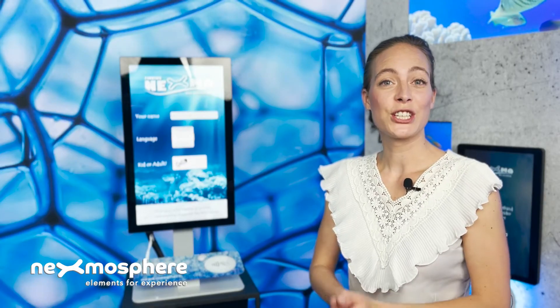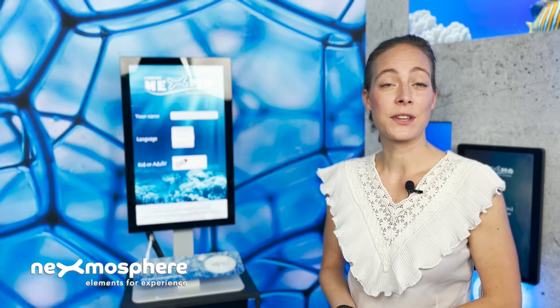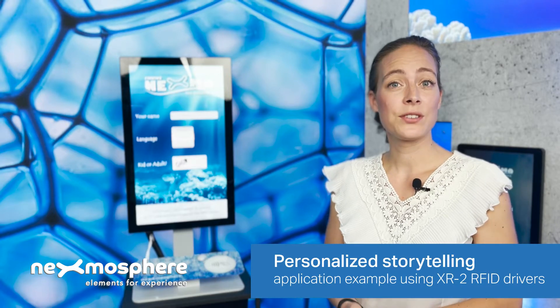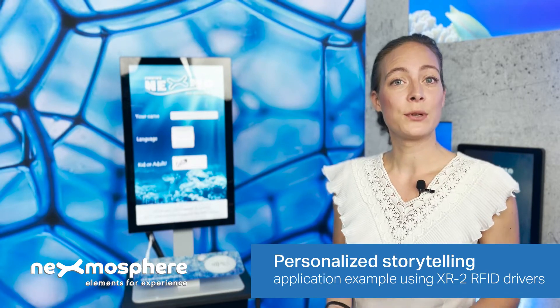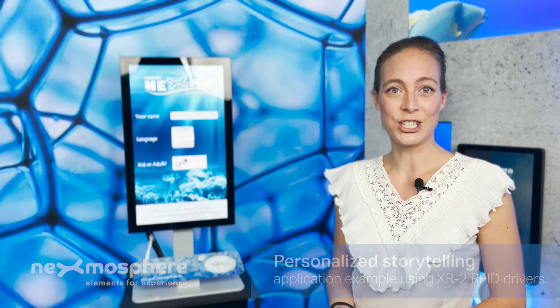Nexmo Spears XR2 RFID drivers can read and write NFC tags with custom text fields. In this video we'll show you an application example demonstrating how this feature can be applied to create personalized storytelling for public venues such as museums or exhibitions.